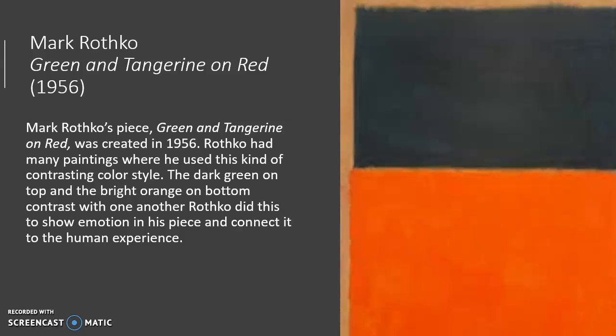Rothko had a way of making his paintings relate to human emotion. The dark green can symbolize darkness, fear, or depression — something to do with human emotion that is dark or dull. The bright orange on the bottom can represent happiness or something beautiful, so it's kind of like the yin and yang. He had many famous paintings like this with this kind of color contrast, and he wanted these paintings to connect with human emotion and human experience.